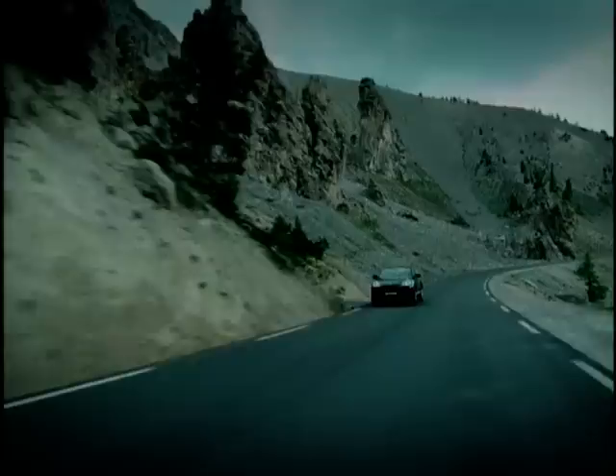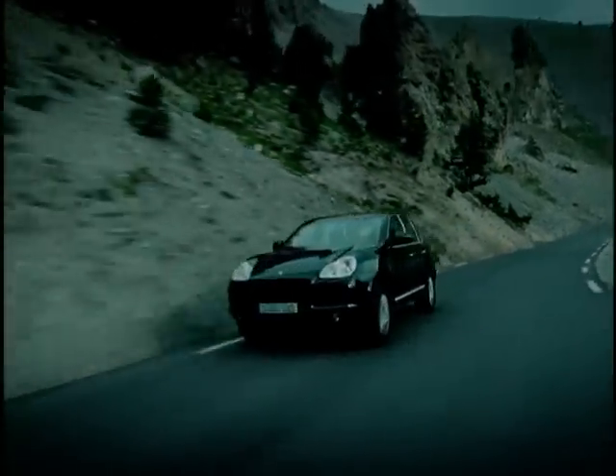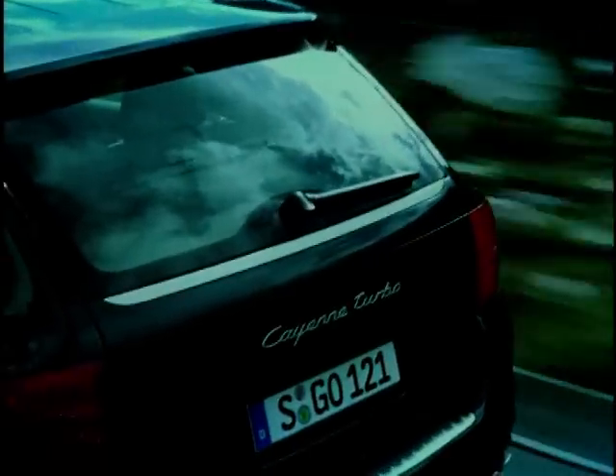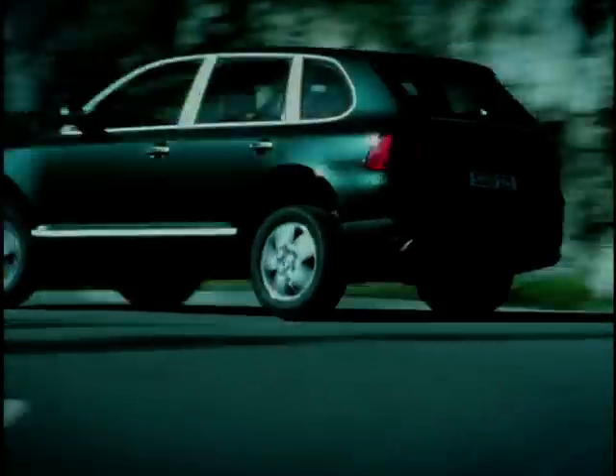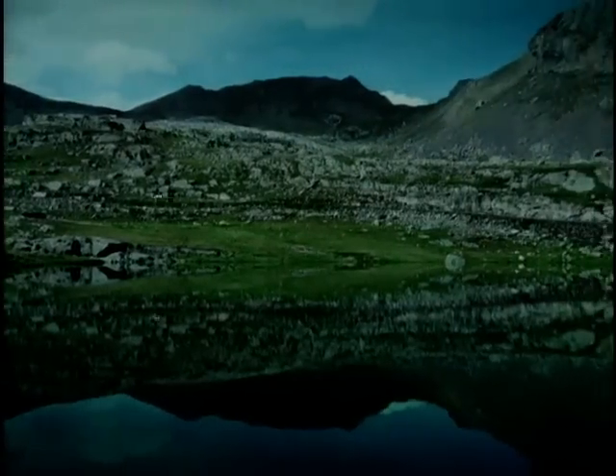Now when I said big, I wasn't exaggerating — it weighs 2.4 tonnes. Thankfully, they remembered to put a thumping great big engine in there too: a 4.5 litre twin-turboed V8, developing truly herculean amounts of torque. 457 lb-ft at just over tick-over is enough to power the Cayenne to 60 in 5.6 seconds, and keep going through the 6-speed Tiptronic gearbox all the way to 165 miles per hour.